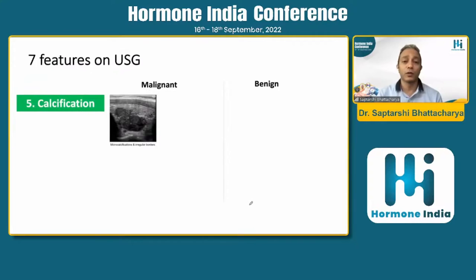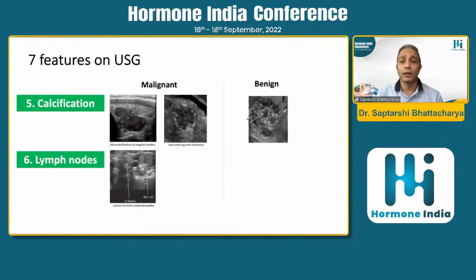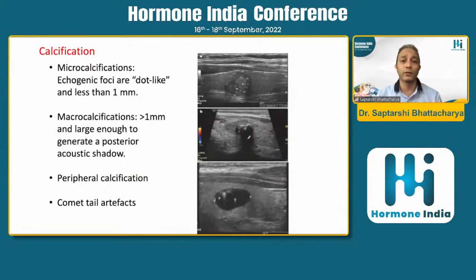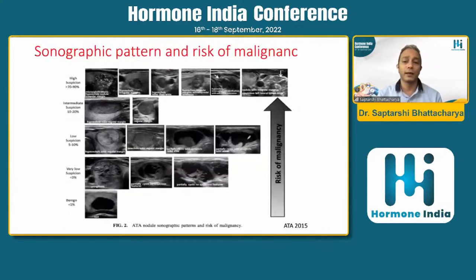There are important calcification patterns: microcalcification with an irregular border is suggestive of malignancy, as is interrupted axial calcification. However, some patterns of calcification do not suggest malignancy. Microcalcification refers to echogenic foci of about one millimeter; more than one millimeter is macrocalcification. Cometary tail artifacts are suggestive of benign nature. Vascularity is another important factor — if a nodule shows both internal and peripheral vascularity, the chance of malignancy is higher. Lymph node characteristics should also be assessed.